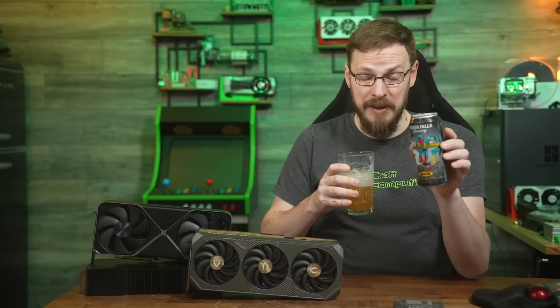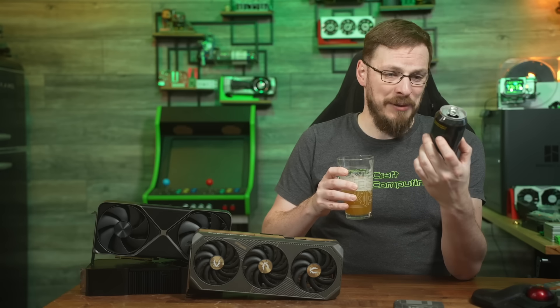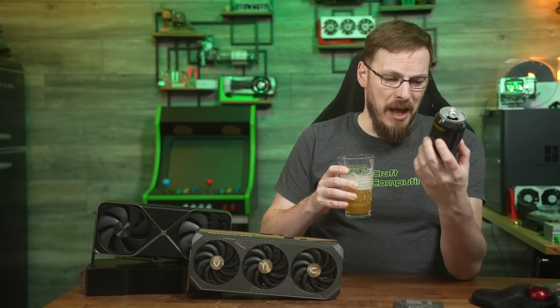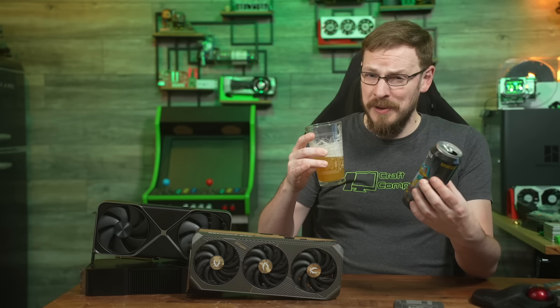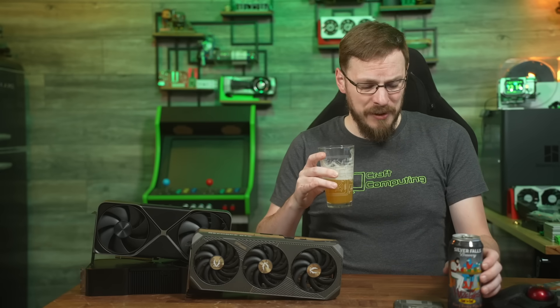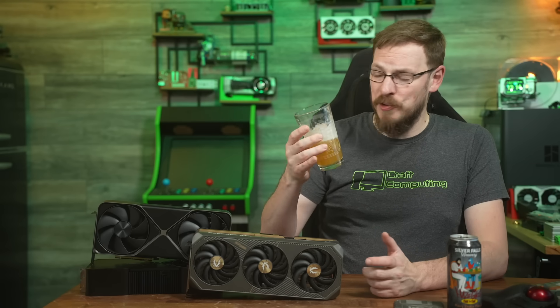I bought this strictly for the can — the can art is freaking fantastic. I don't know if it's officially licensed, but I kind of doubt it. This is actually my third time reviewing this beer, second time on camera. I did drink it on Talking Heads last week, and also opened one during a voice chat with some of my Discord peeps.